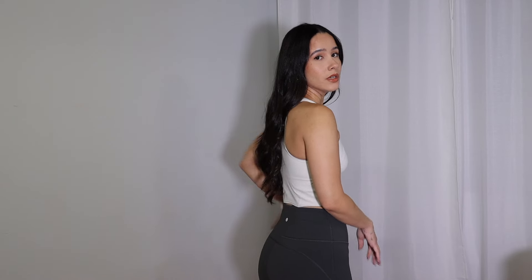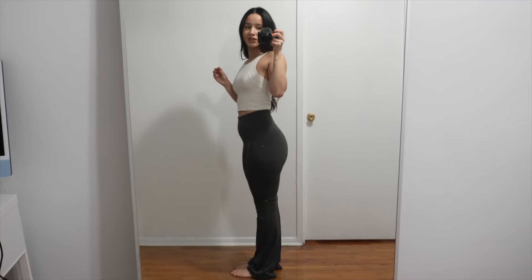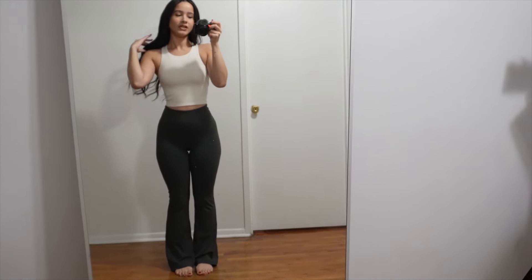These pants also have a pocket in the back in case you have anything small to carry around with you. As you can see they are definitely more flared out at the bottom than the mini flares I showed you, but they make your body look so good just like the other ones. With a pair of sneakers or Uggs — I cannot wait to wear my Uggs with these pants, that was literally my vision. Call me basic, but it is such a vibe, such a nice comfy cozy winter vibe. I think both of these pants look so good.